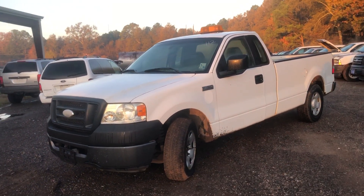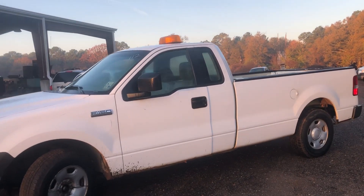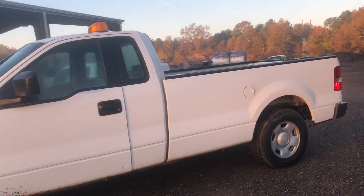Alright guys, here we have lot 112. It's a 2006 Sport F-150. It has 248,589 miles on it.